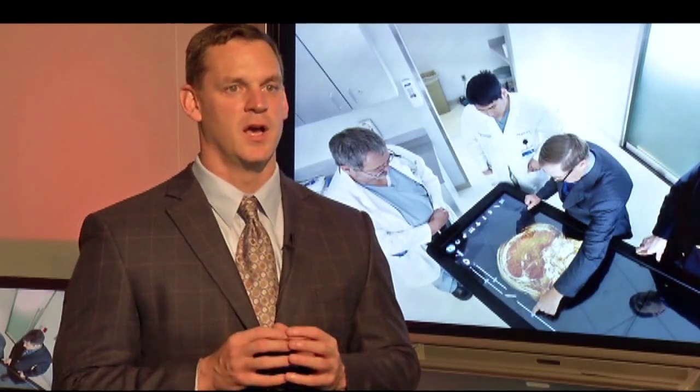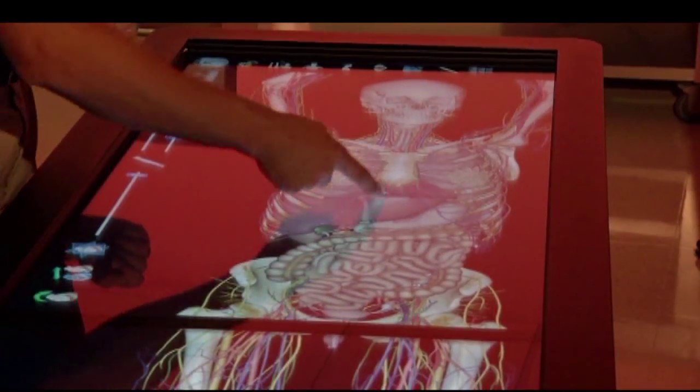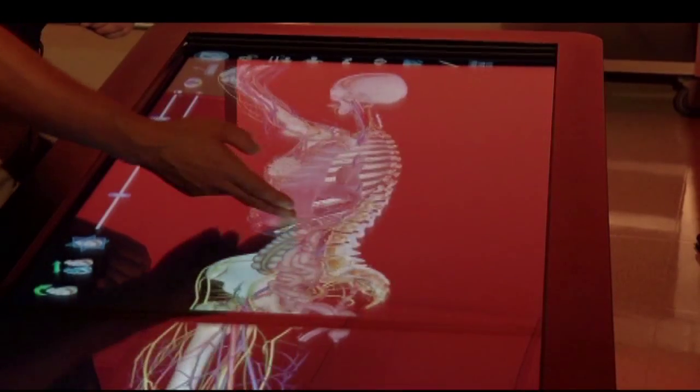Our biggest challenge as surgeons is getting people to understand exactly what we're doing, and not only what we're doing, but how difficult it can be. Virtual dissection tables like this one at the Mayo Clinic could help bridge the communication gap between doctor and patient.